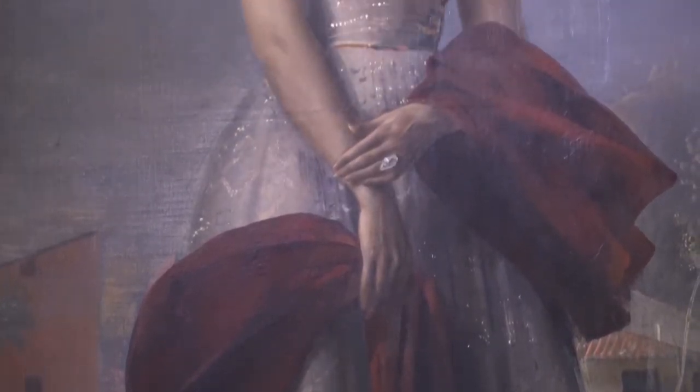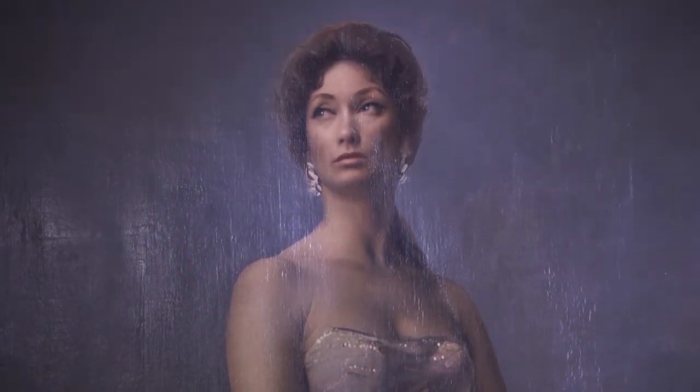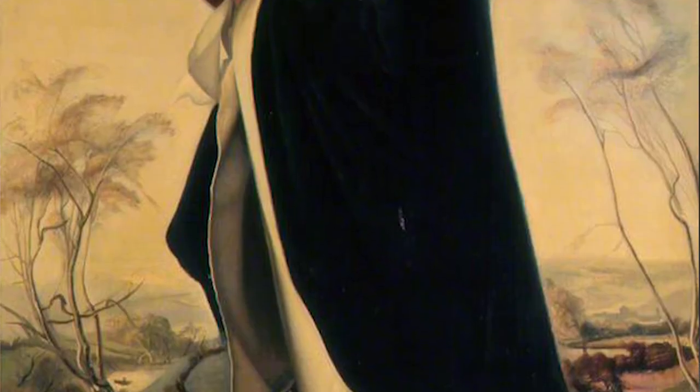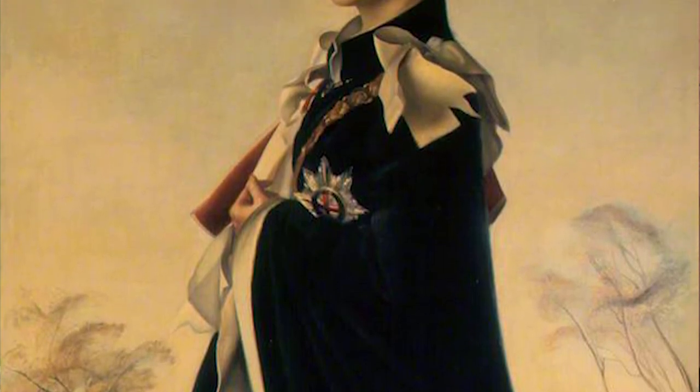Annigoni era chiamato anche il pittore delle regine. Questo luogo comune gli calza a pennello perché la sua grande notorietà internazionale deriva dall'aver dipinto i ritratti delle donne più belle del mondo, a cominciare dal primo ritratto della regina Elisabetta nel 1954. Poi fece anche il ritratto della regina Margherita di Danimarca e di altri nobili esponenti dell'aristocrazia internazionale.